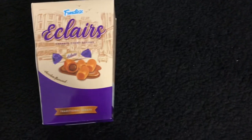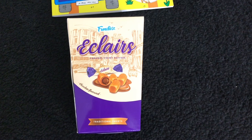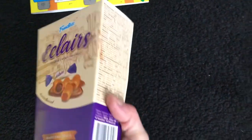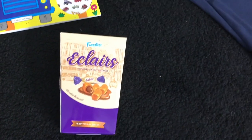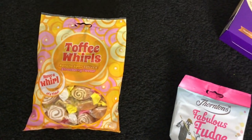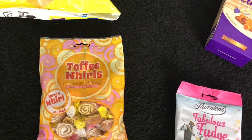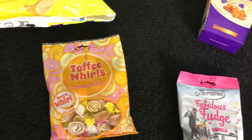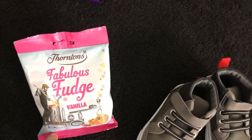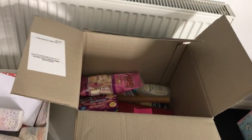These were the bargain of the day — Eclairs. Mum and dad both like Eclairs and these were 25 pence, still in date till next year. I got two boxes of those. Dad also likes toffee whirls — banana split, toffee, and strawberry flavours — my mum said they rather liked those last time. And then some Thorntons fudge as well, because he loves a bit of fudge.